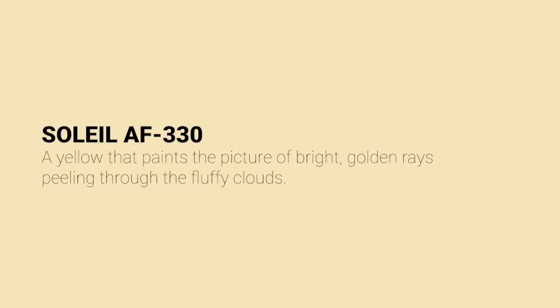The color itself is really bright and I think it's going to go great if you had white trim. I see this as a classic color, both inside or outside your home. Benjamin Moore describes it as a yellow that paints the picture of bright golden rays peeking through fluffy clouds, and certainly that's a vision of what it would bring into your home.